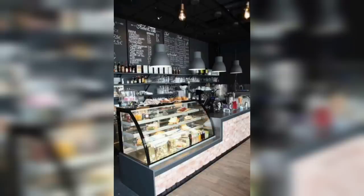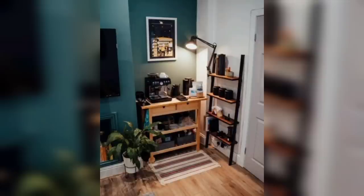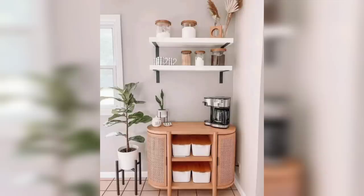Our seventh idea is for all the DIY enthusiasts out there: the repurposed coffee bar. Get creative by repurposing old furniture pieces like a vintage dresser or a reclaimed wooden pallet. Add some unique touches like salvaged knobs and hooks for a one-of-a-kind coffee bar experience.